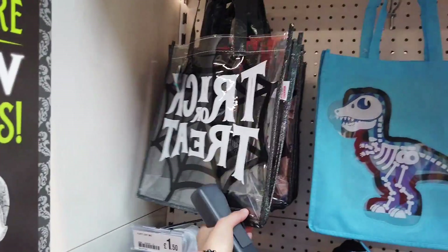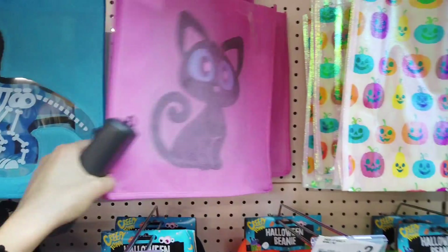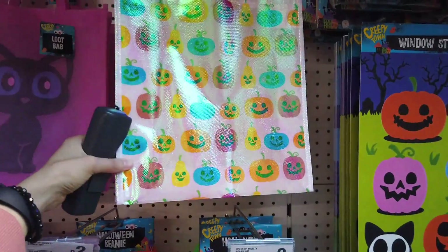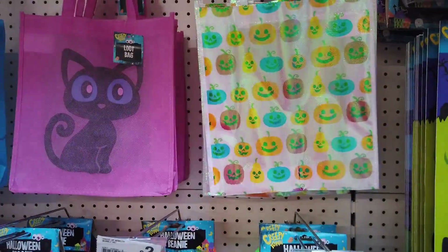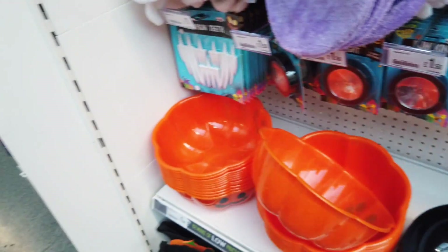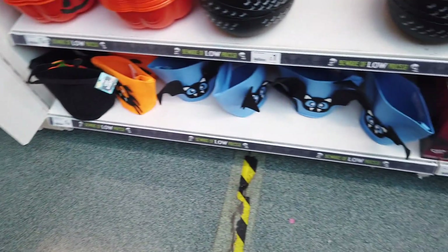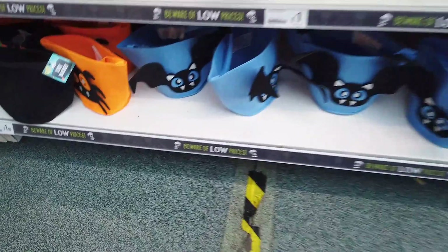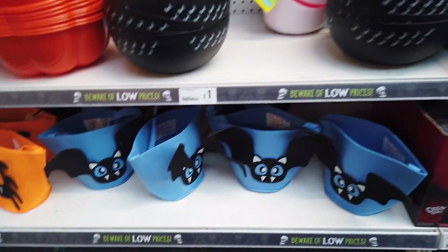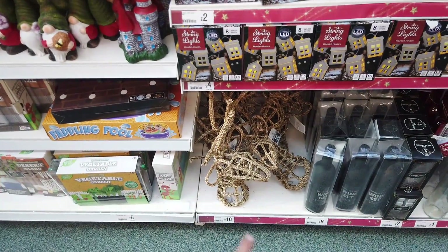This bag is my favourite — I want to buy that one! Then these ones are all £1.50 — they've got the cat one, and this one is really cute. There are pumpkin lights and pumpkin teeth, some bowls for £1.50, and then some bags at the bottom. Spiders and bats — the bowls are a pound.